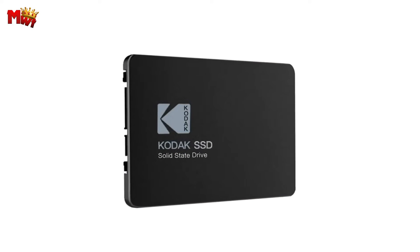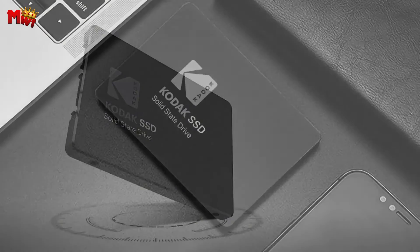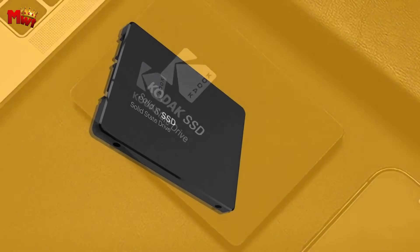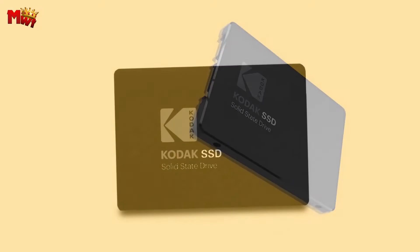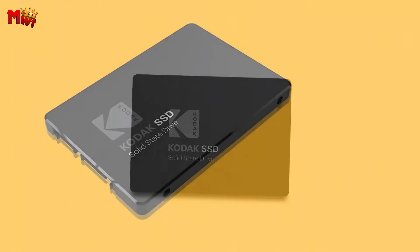Plus, with its sleek design and practical build, the Kodak X120 Pro is perfect for seamless integration into your laptop, ensuring a hassle-free upgrade to elevate your computing experience. Power up your digital world with speed, reliability, and ample storage, all in one sleek package. Upgrade now and experience the Kodak advantage.